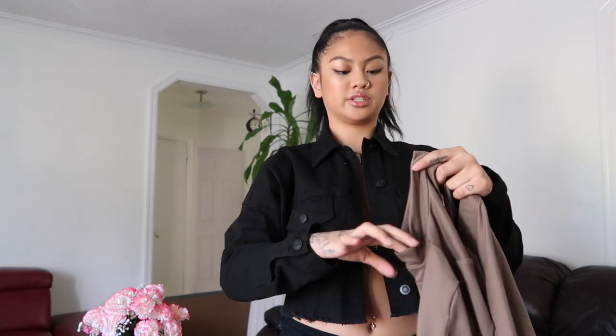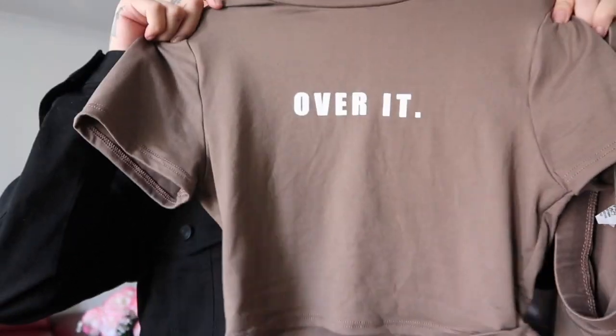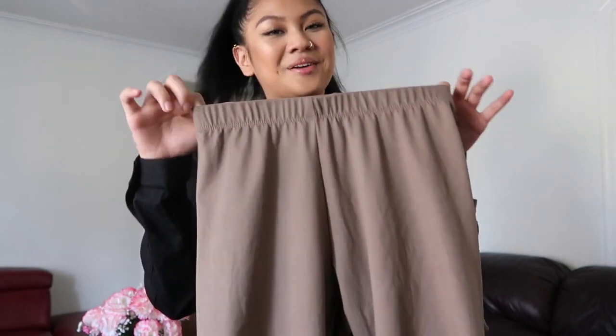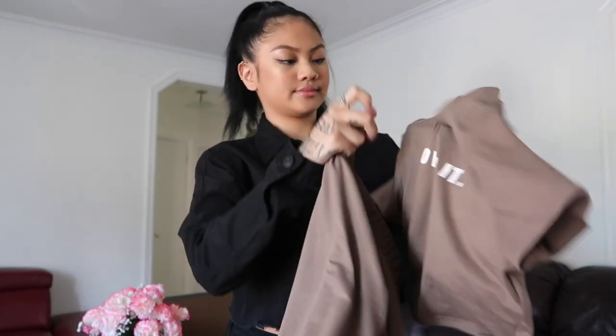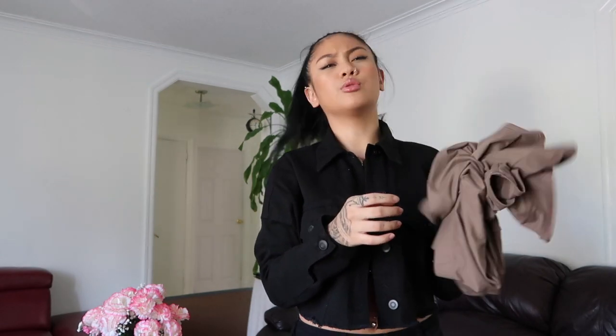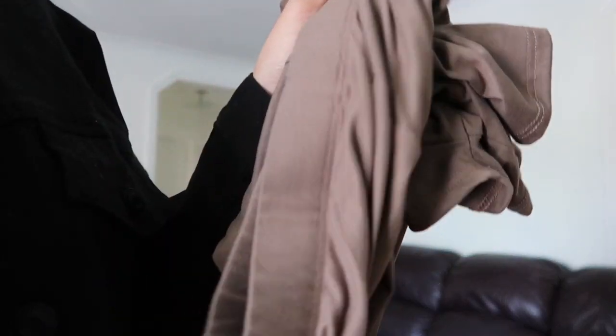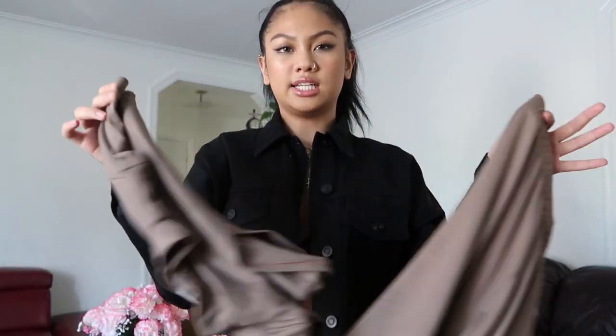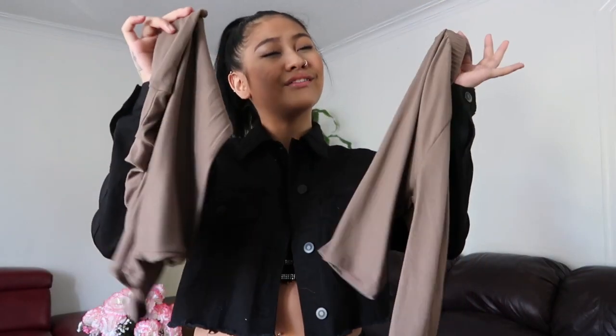The next thing I got is this set — something cute and simple for summer. It comes with shorts and a shirt that says 'Over It,' because I'm over a lot of things. I see myself wearing this with ankle socks, white shoes, just chilling with my friends going to 7-Eleven. It's just an everyday summer outfit — so simple, so cute, and the material is super soft and light and easy to throw on.